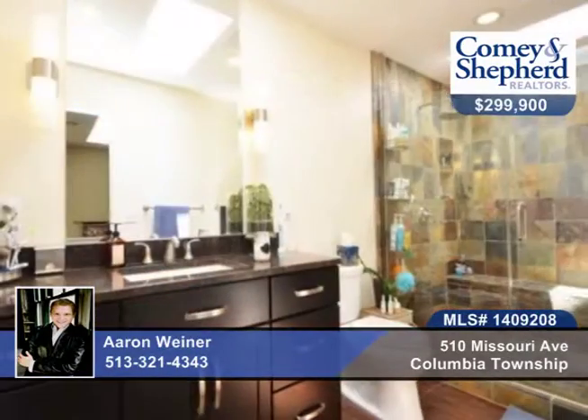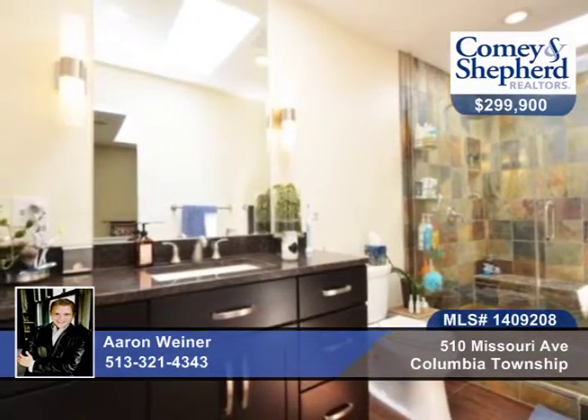You'll love the finished lower level, second floor laundry, multiple decks for outdoor enjoyment, and the built-ins in the master bedroom. Call today to see this lovely home with Erin.